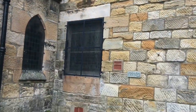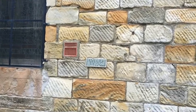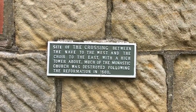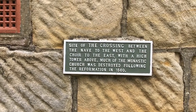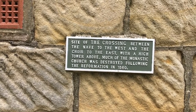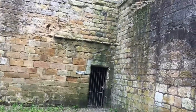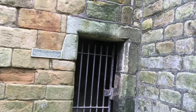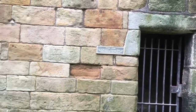I'm now at the 19th century church. This is the site of the crossing between the nave to the west — which is where I've just come from — and the choir to the east, which is the way I'm facing. There was a lot of destruction during the Reformation. That gate through there led to the night stairs, which would have led to the monks' dormitory, which is just on the other side of that wall.